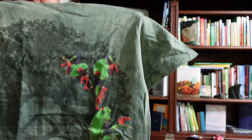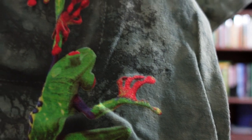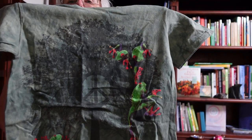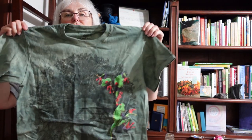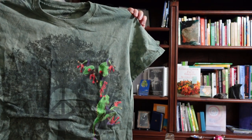Oh dear — it looks like I've bought a child's size by mistake. This is called Peace Tree Frogs; you can see the frogs have red suckers on their feet and it's a tree with a peace sign in it. I could actually wear it — it's a little shorter than I'd usually wear a t-shirt — but I may find someone with a child who might want that one.